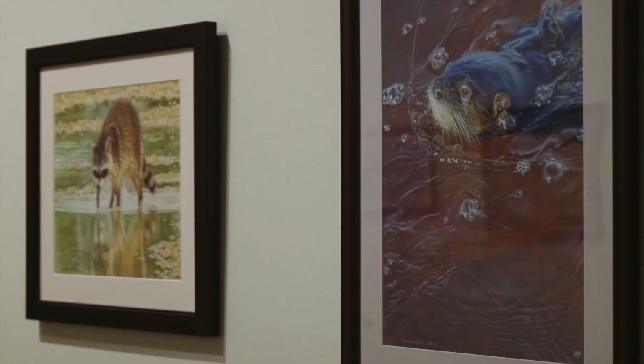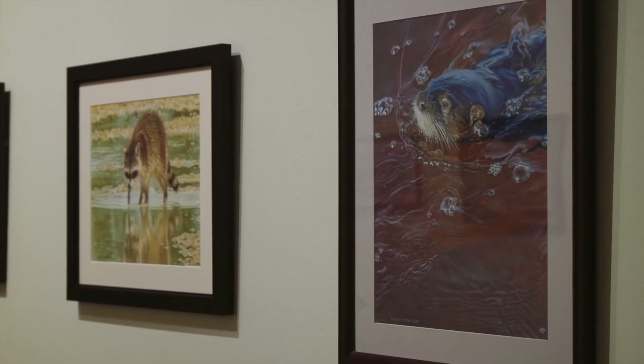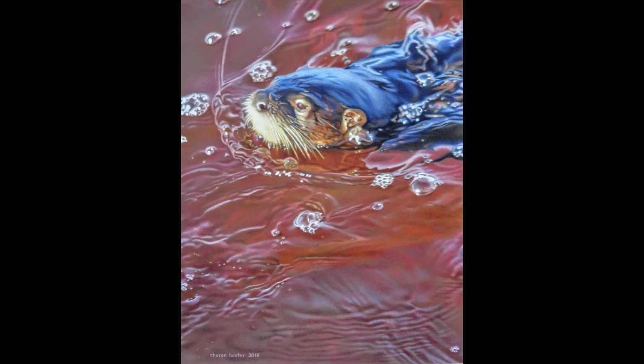When asked what her favorite piece in the exhibition was, Hester said that one of her favorites is The Mellowed Clarities. She likes the cool blue tones in the otter's wet fur standing out against the warm red tones of the water. You can also see how she has beautifully executed the ripples and bubbles in the water.